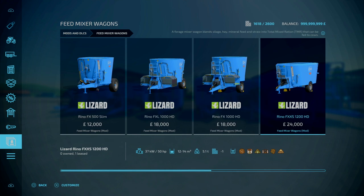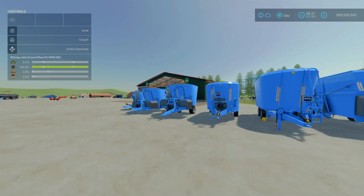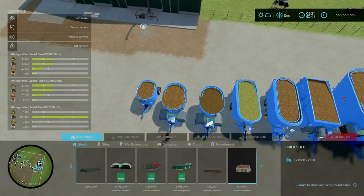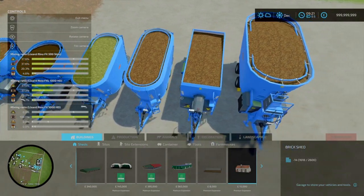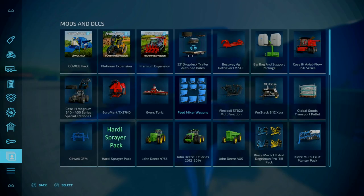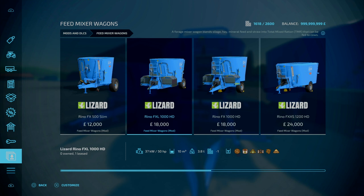Going to the mod itself, essentially it's a pack of Feeder Wagons all in different sizes, so you go from small all the way up to your normal large sizes. Going from left to right, we've got the Rhino FX 500 Sim: 40hp requirement, 5000 litre capacity, and accepts everything.